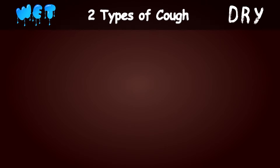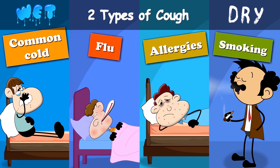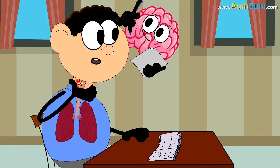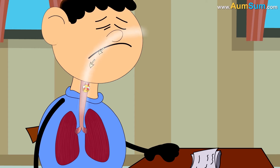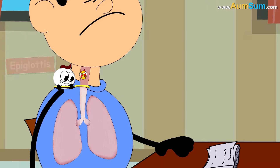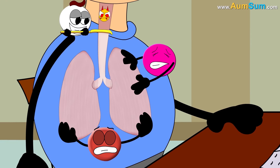They may be caused due to common cold, flu, allergies, smoking, etc. Now let us see how we cough. When anything irritates our breathing passage, our brain activates the cough response. First of all, we gasp in a large volume of air into our lungs. Next, the epiglottis closes off the windpipe. Then, the rib and abdominal muscles contract, putting pressure on the lungs.